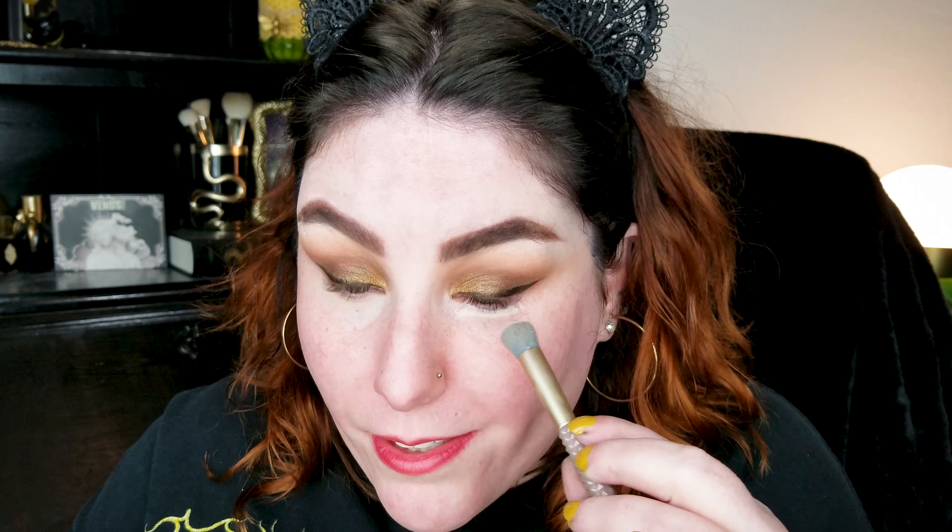Hardly any fallout from those Profusion palettes, by the way — I usually have to clean up like crazy but not with those. Virtually no fallout; their performance is damn near high-end if not actually high-end. I've got some eye bags going because I've been pulling an all-nighter. I've been up since 10 o'clock last night because I took a nap and my sleep schedule is all wonky — I just haven't been sleeping well.